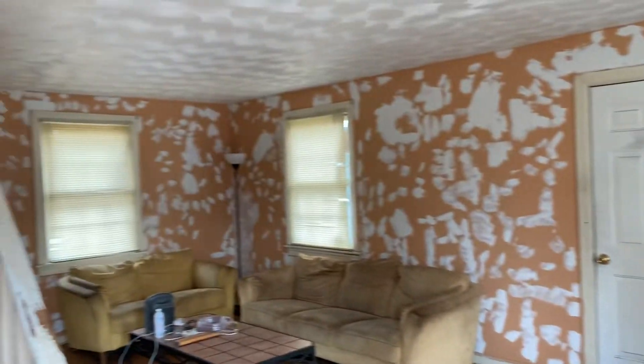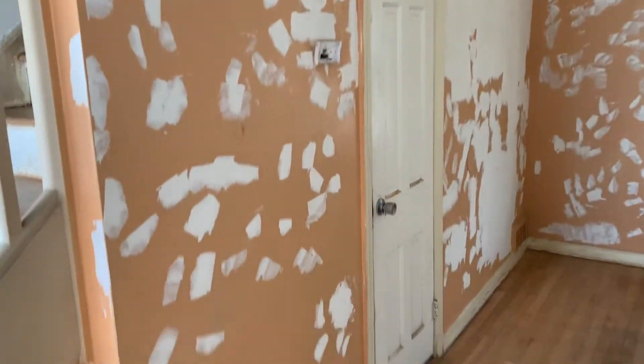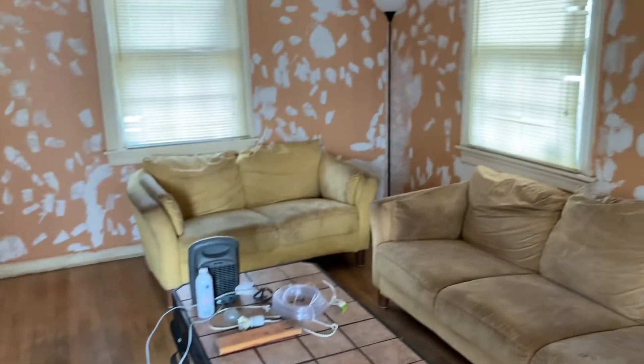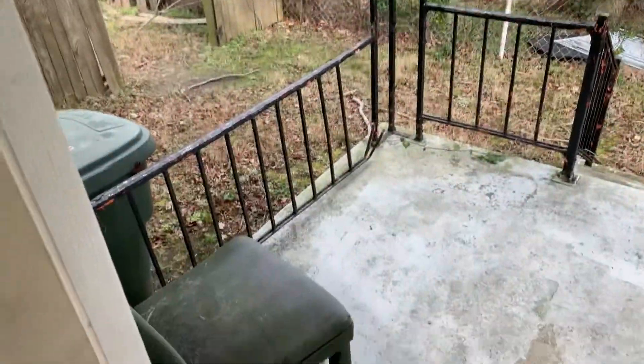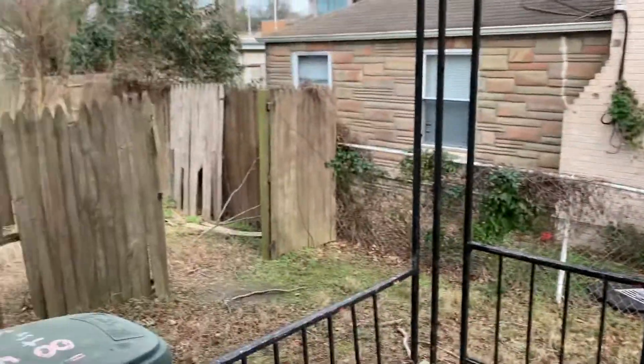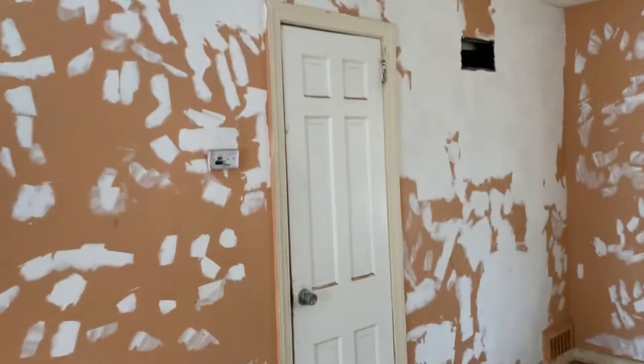Coming in, straight ahead is your stairs and then your living room. We've got nice wood floors — these ones look great, just painted and sanded down. Ceiling's in good shape. Looks like there'll need to be a coat of paint on the walls. Through this door is how you get to your side porch — this is a really decent size — and also to the backyard through there. And also in the living room is a storage closet underneath the stairs.